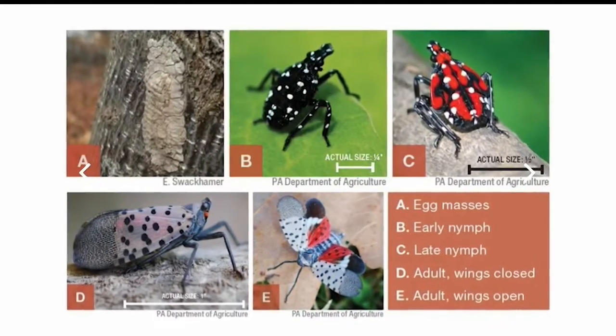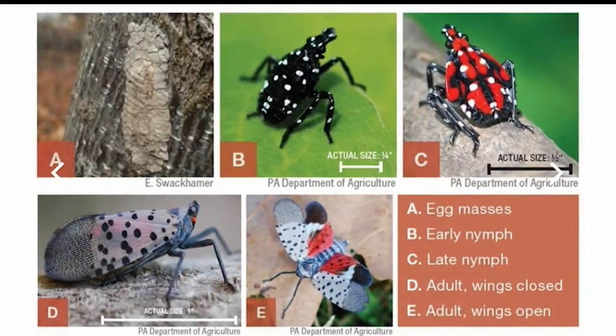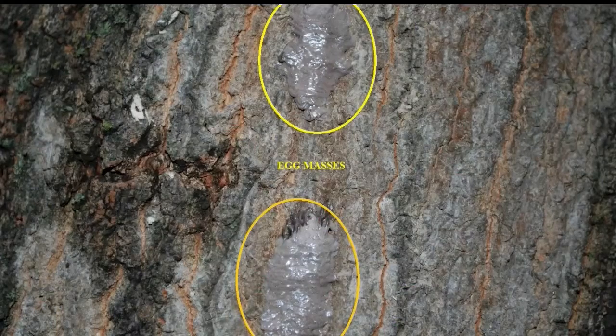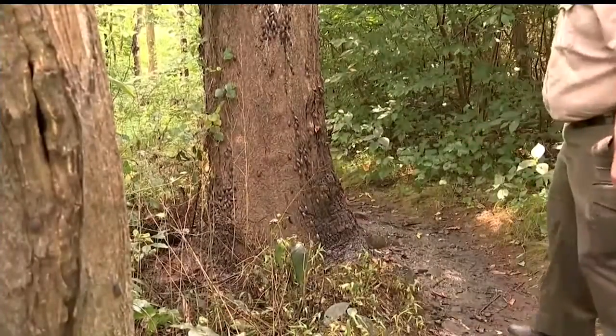We don't want you to take them with you when you go. We don't want you to visit an area that has them and bring them home with you. Spotted lanternflies will start to hatch soon. You may see their eggs on anything outdoors — they look like mud or dried gum.